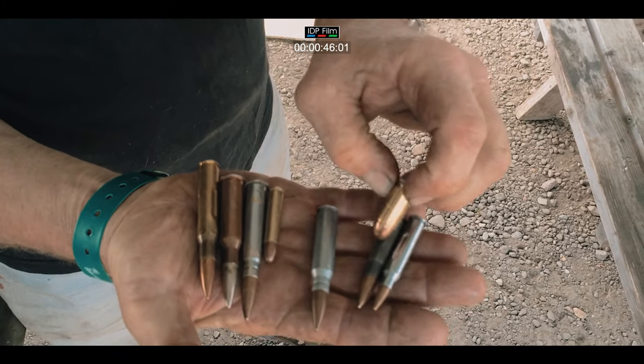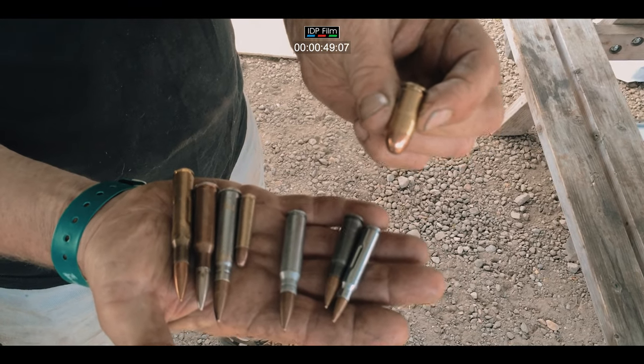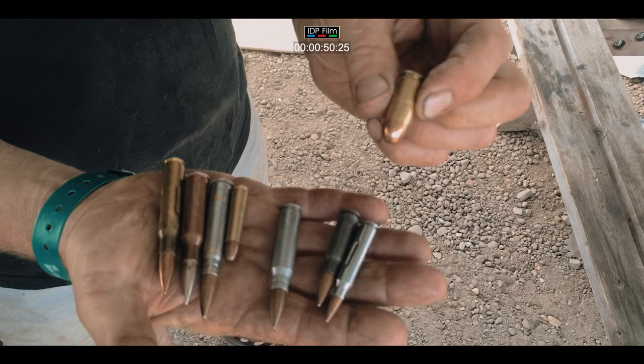That is the .45 ACP which was used in the Thompson submachine gun and the Colt .45 pistol.